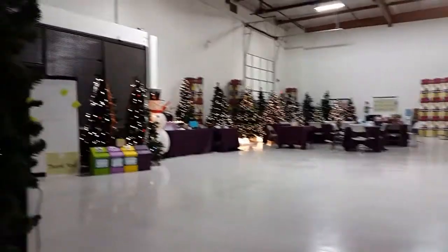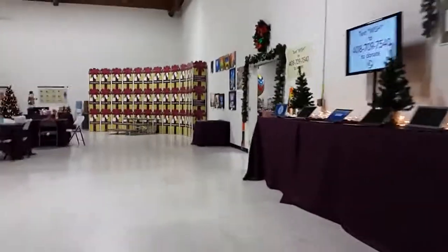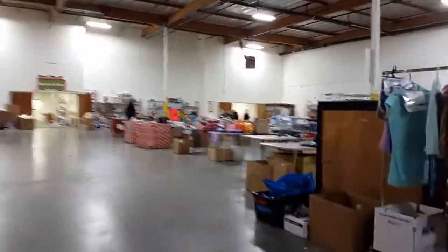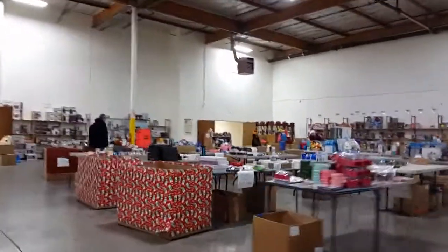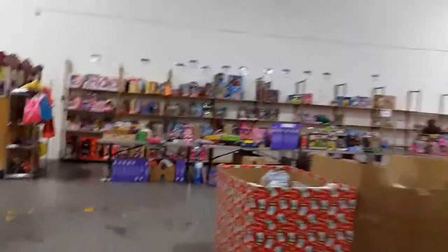This will be the last video before the warehouse is complete — this is gonna be a quickie, probably about four minutes. Tomorrow all the gifts start getting to their homes. This is what we call the store that we use to shop in for the kids, and you can see every single wall — everything is filled.